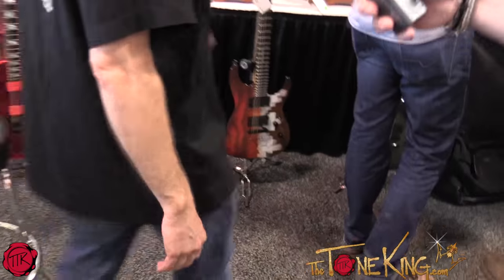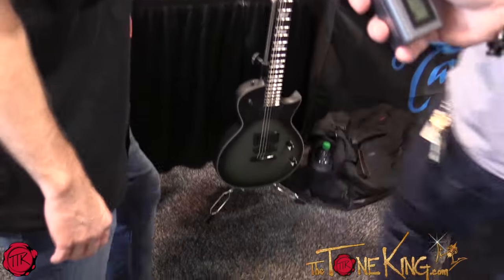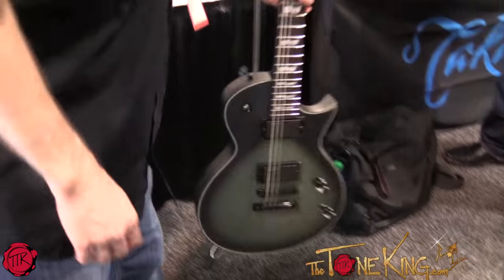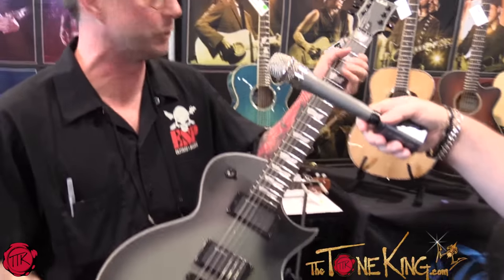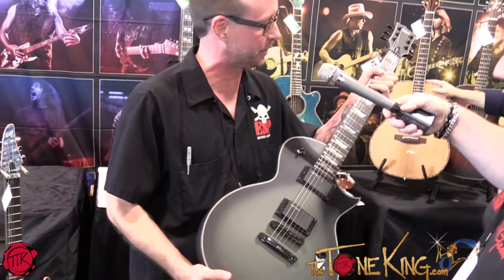What we got new for Summer NAMM right now is this — the new Bill Kelliher from Mastodon's model. He just came on board with ESP a few months back. We're very happy to have him be a part of the family.